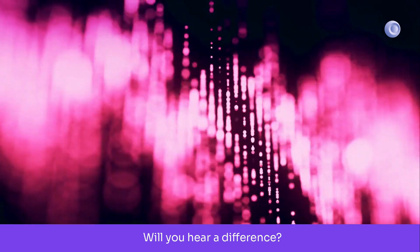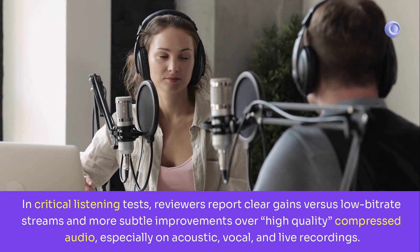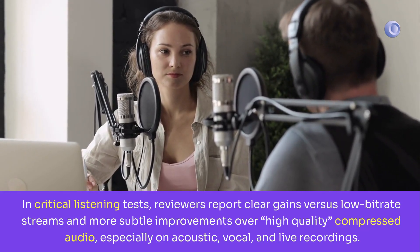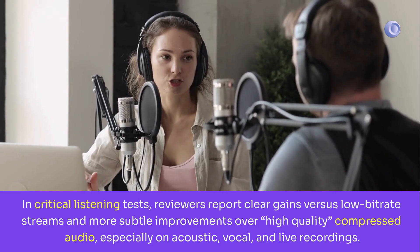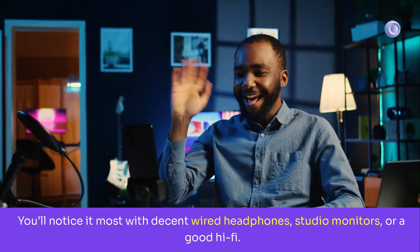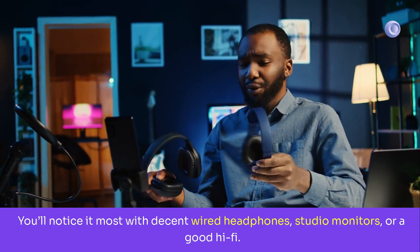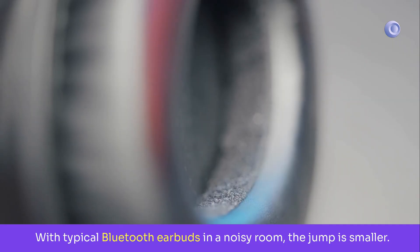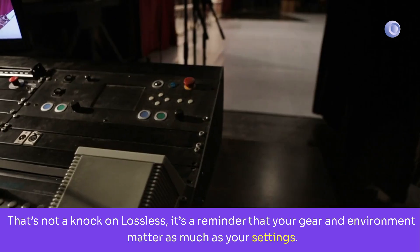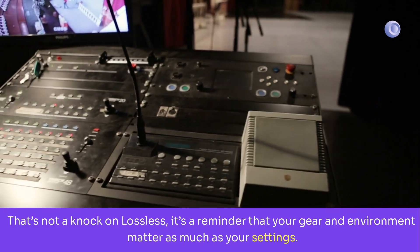Will you hear a difference? In critical listening tests, reviewers report clear gains versus low bit-rate streams and more subtle improvements over high-quality compressed audio, especially on acoustic, vocal, and live recordings. You'll notice it most with decent wired headphones, studio monitors, or a good hi-fi. With typical Bluetooth earbuds in a noisy room, the jump is smaller. That's not a knock on lossless — it's a reminder that your gear and environment matter as much as your settings.